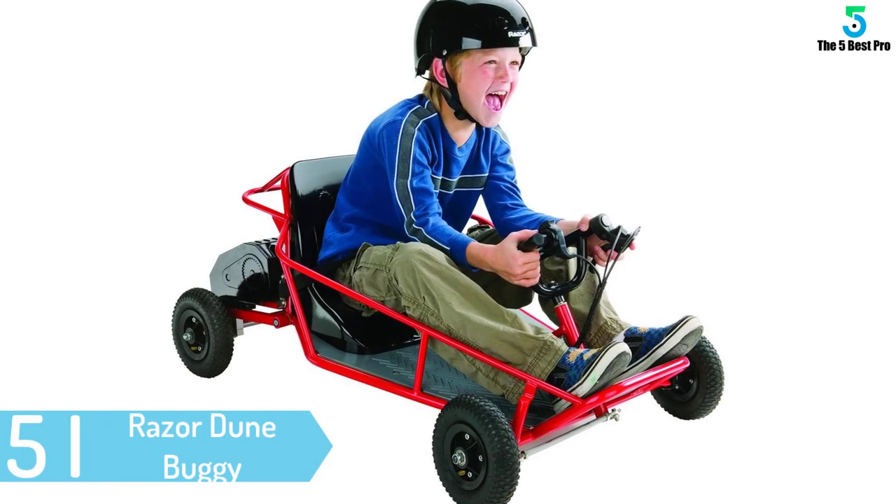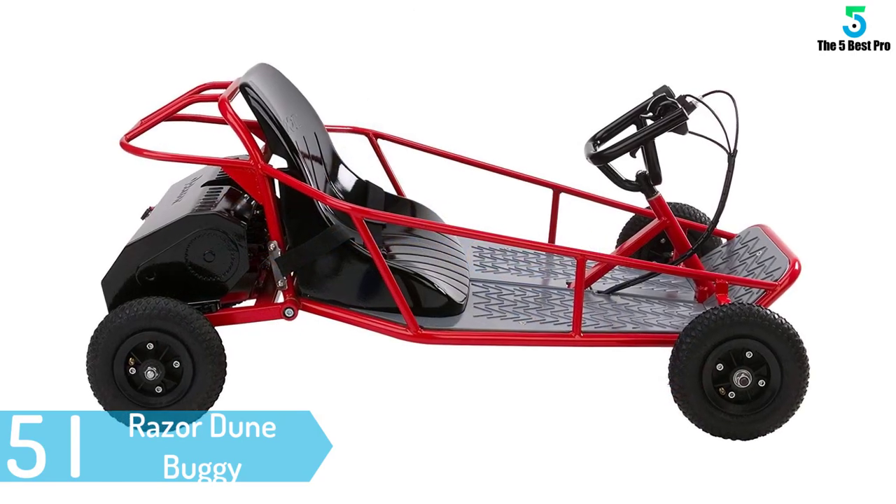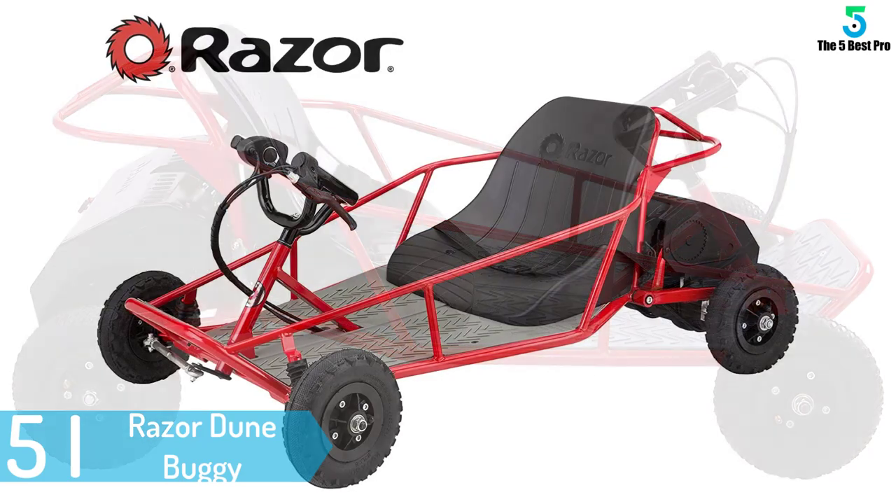Starting at number 5: the Razer Dune Buggy. If you are going through this list and you are looking to find a safe, yet durable and comfortable go-kart, then pay close attention to the Razer Dune Buggy.